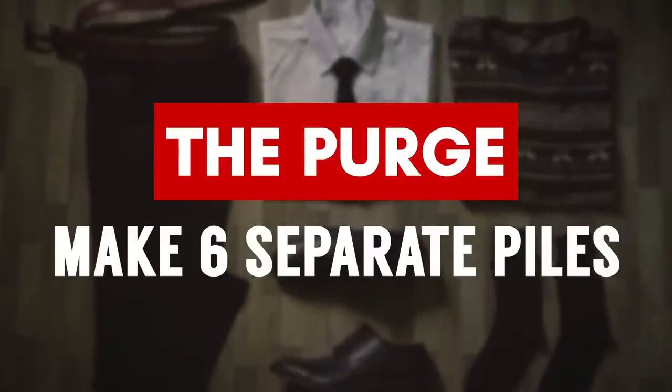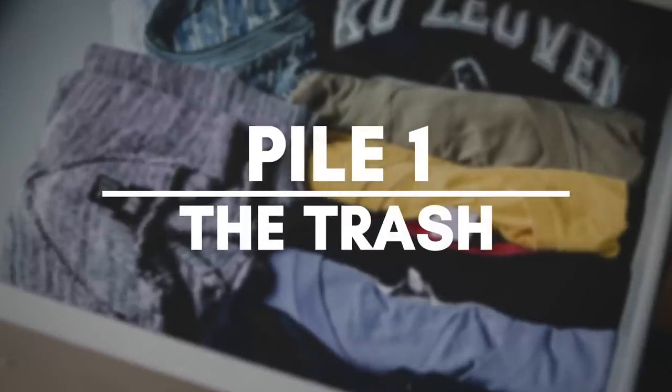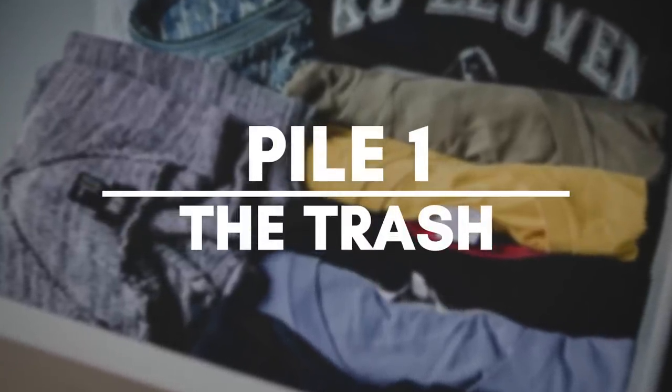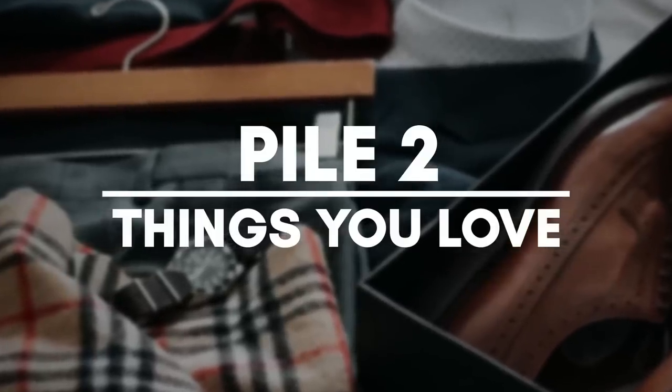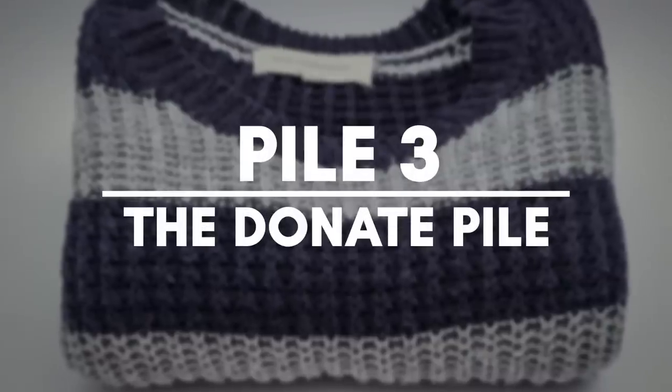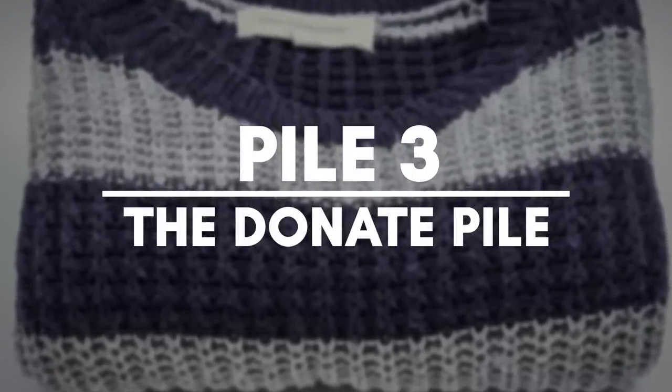This next purging tip is going to require some tough choices. You've got to take everything on that bed and divide it into six piles. First off, the pretty easy one: trash. If it's underwear with skid marks or socks with holes, trash them. On the other end, things that you love — jackets, shirts, things that fit you well and when you put them on you feel like a million bucks. Then items that are in good condition but you just don't wear or don't like — put them into the donate or sell pile.